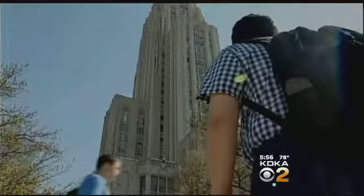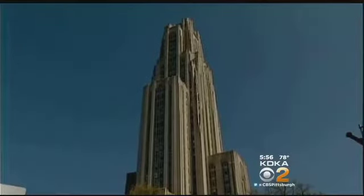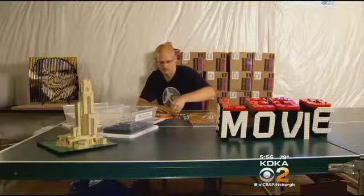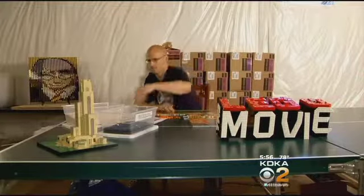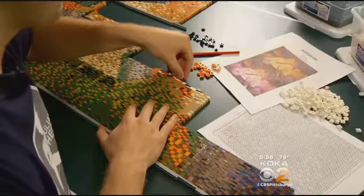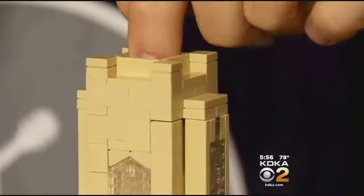The Cathedral of Learning stands 563 feet above the University of Pittsburgh campus, or one foot above a Lego workbench, depending on which one we're talking about. Josh Hall can make just about anything out of multicolored plastic bricks. As founder of Steel City LUG — L-U-G stands for Lego Users Group — the Bethel Park Lego builder says Pitt Cathedral was a challenge.